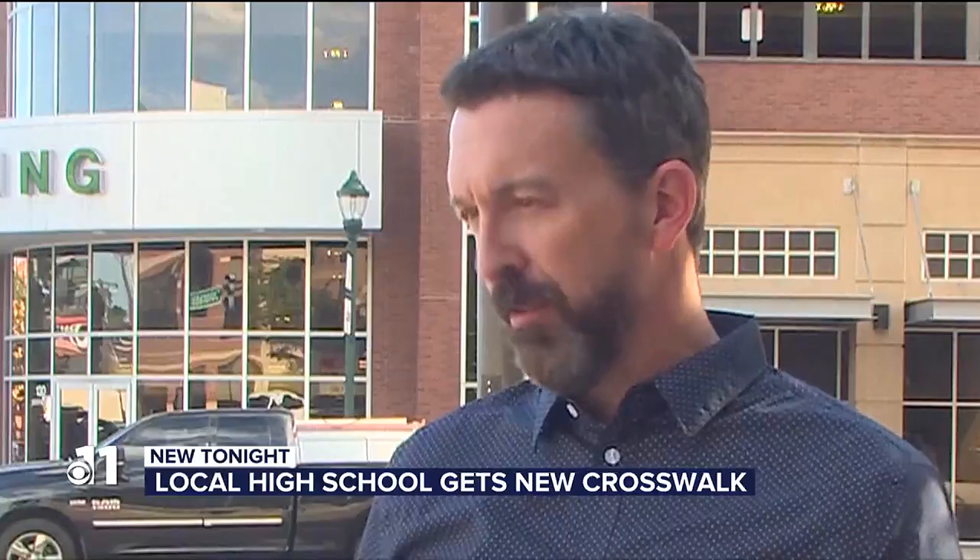The message to students is: even though it's a protective crosswalk, still be careful and be mindful of your surroundings. That's Grace Kramer reporting. City engineers will continue to monitor that crosswalk and make adjustments if needed over the next month.